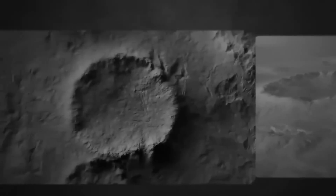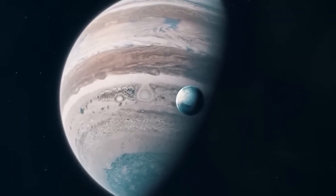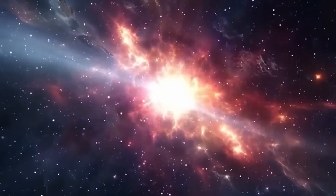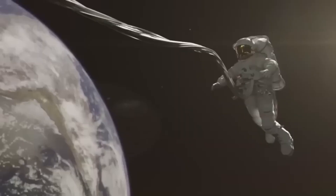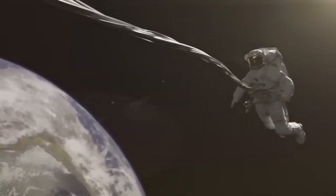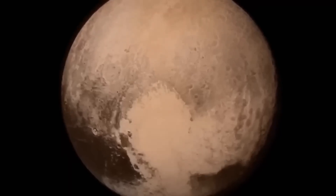What's even more fascinating is how this image reopens the debate about Pluto's planetary status. Although the International Astronomical Union reclassified Pluto as a dwarf planet in 2006, the new data from Webb showcases its complexity and active geology, challenging the assumptions that led to its demotion. Many astronomers argue that Pluto exhibits characteristics more commonly associated with full-fledged planets, including layered geology, atmosphere, and even potential subsurface oceans.